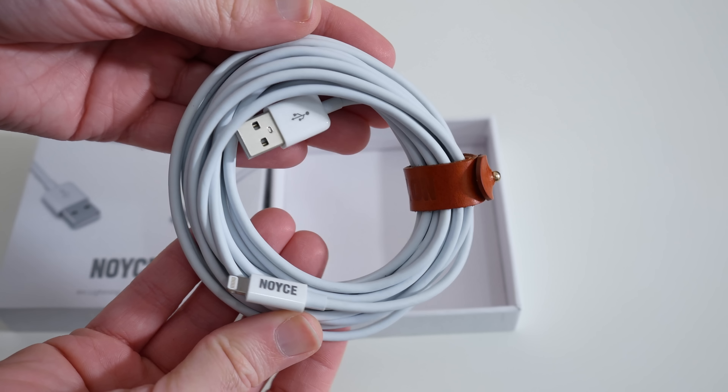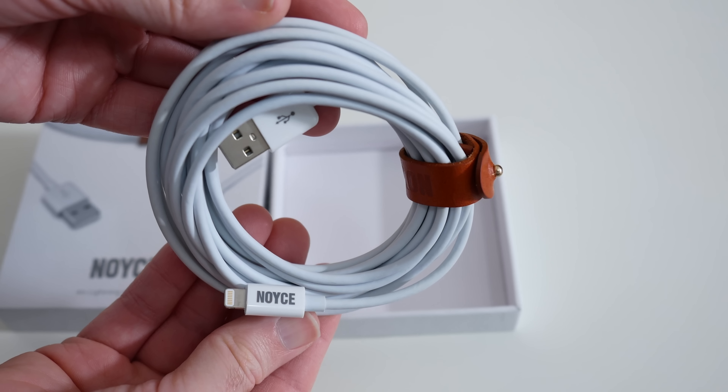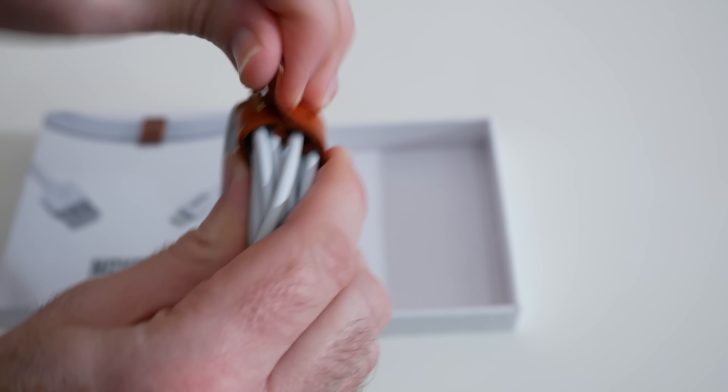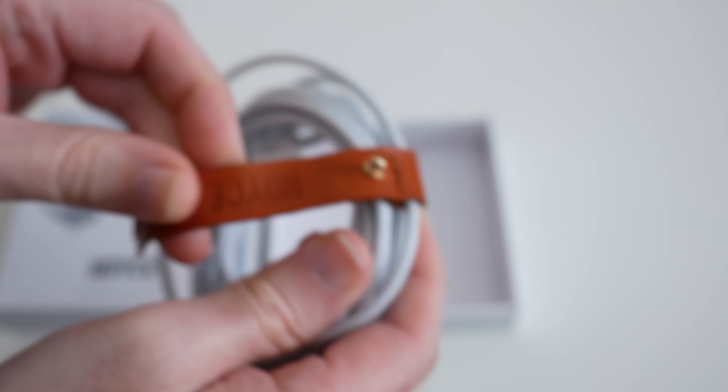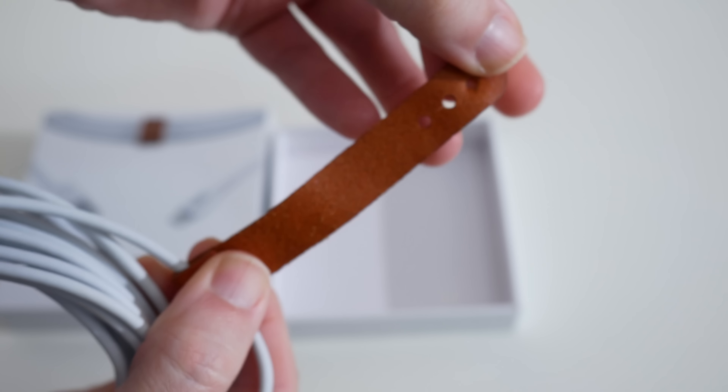Now back to the cable. It uses the very highest quality materials — thick wires with braided and foil shields, plus great insulation on the internal wires too. Keeping the Noyce cable tidy is taken care of with the supplied genuine leather tie. Each cable is thoroughly tested after assembly and Noyce offer up some really great quality control.